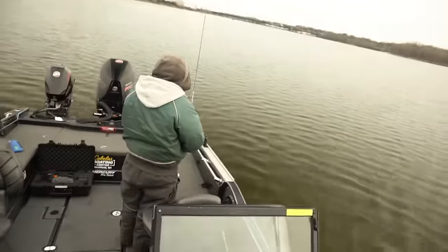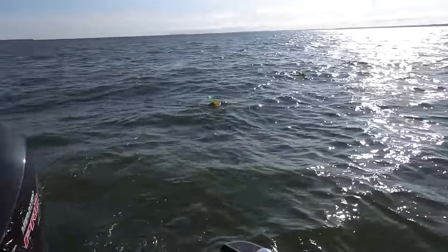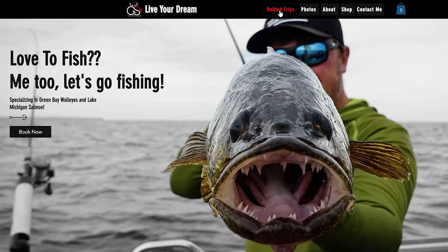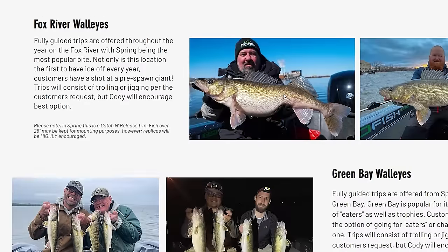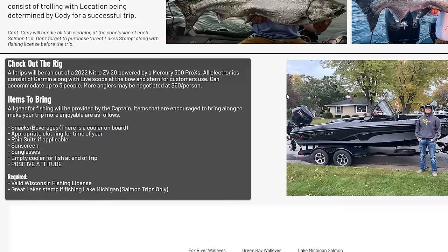Welcome back everybody to another episode — hopefully you enjoyed that drone footage. Today we are back out on the Fox River. There's not a whole lot to do right now with a lot of unsafe ice around, and we've just been itching to get out and catch some fish. I'm going to be fishing with my grandpa — he's in the back doing some jigging with a hair jig. It's always fun getting him in the boat. I'm running fully guided trips on the Fox River and Green Bay this spring and summer — I'll leave all that information down below.